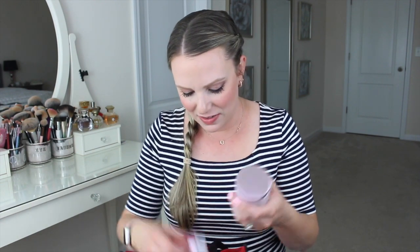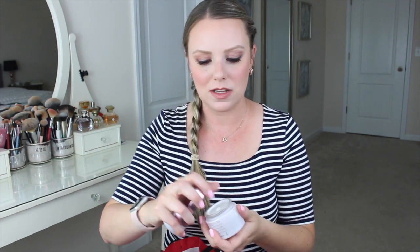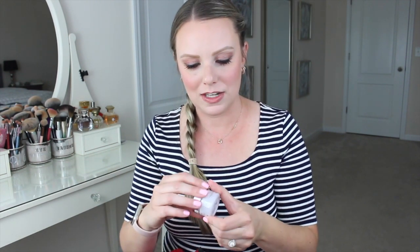I can't believe how many of these I have in here — I have three little containers, two full size and one travel, of the Fresh Rose Deep Hydration Face Cream. I just really like that face cream. I used it day and night, so it makes sense that I went through it really fast. I brought the travel one to Arizona with me back in January. It's one of my favorite face creams — it's a deep hydrating face cream but it has a gel consistency, so it's not heavy on your face. It works really well under makeup too and it smells like rose.